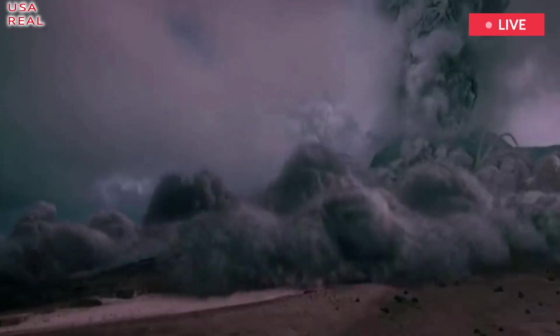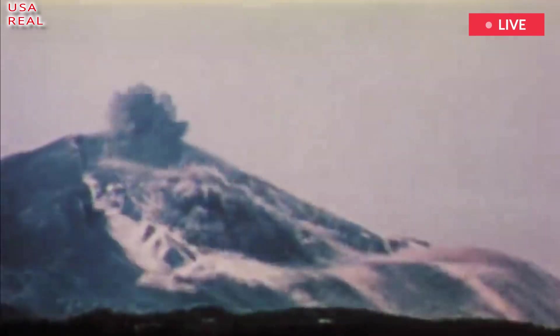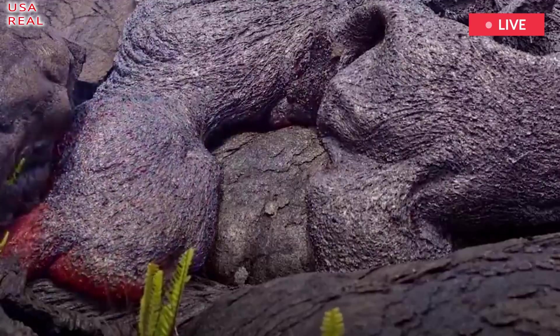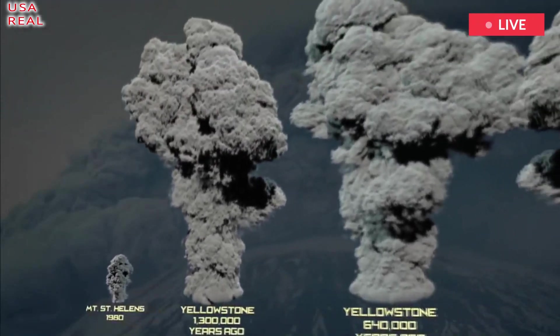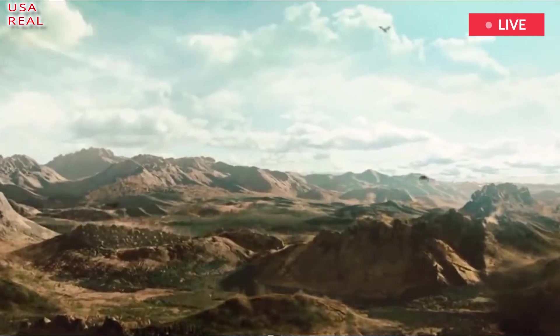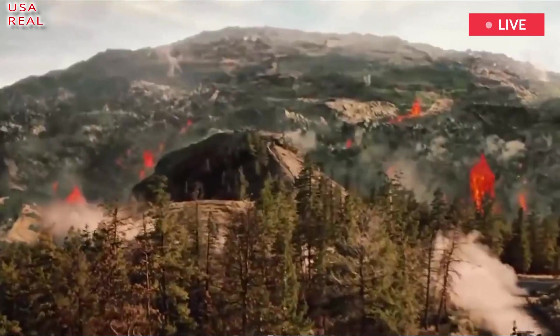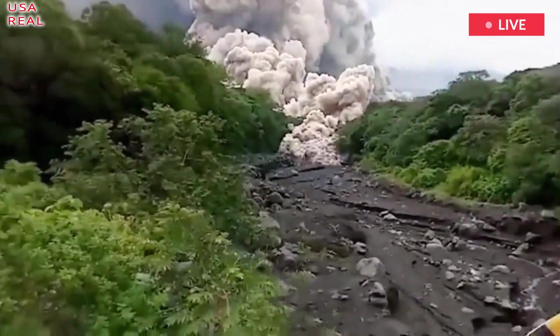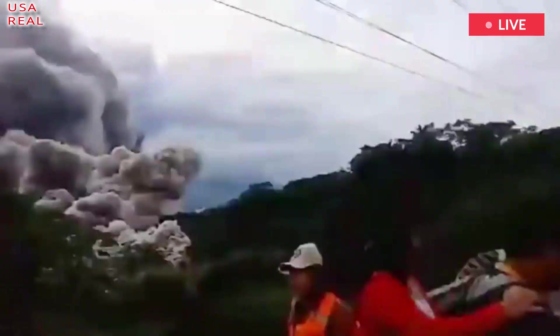Weeks or even months before a Yellowstone supereruption, these warning signs would trigger the mother of all evacuations. The area 60 miles around the volcano would become a hazard zone. Officials would place on alert the surrounding region, up to 200 miles, readying people for a violent eruption. As people evacuated the area, geologists would look out for new warning signs that would tell them an eruption is imminent.